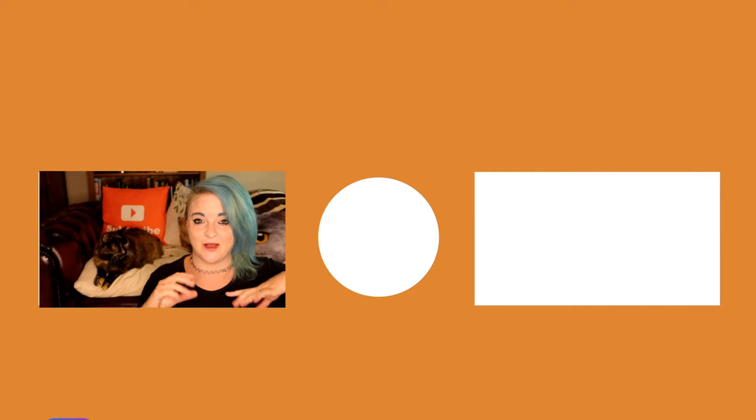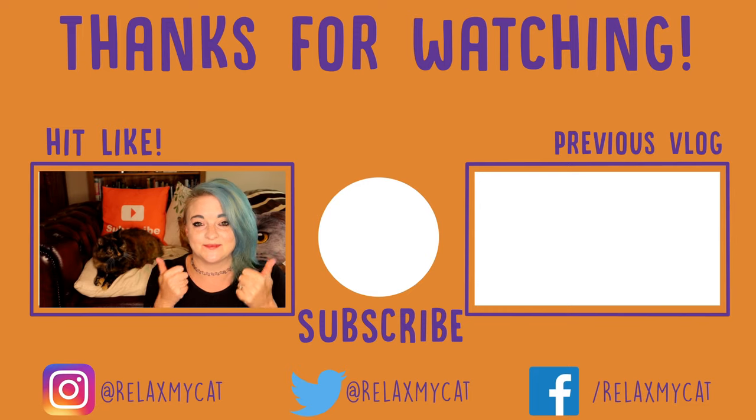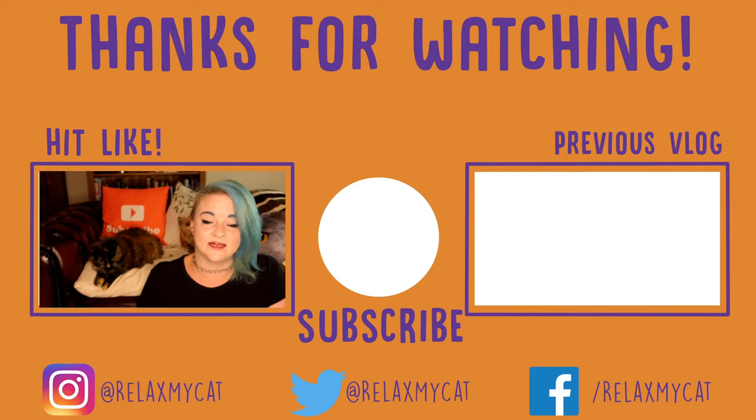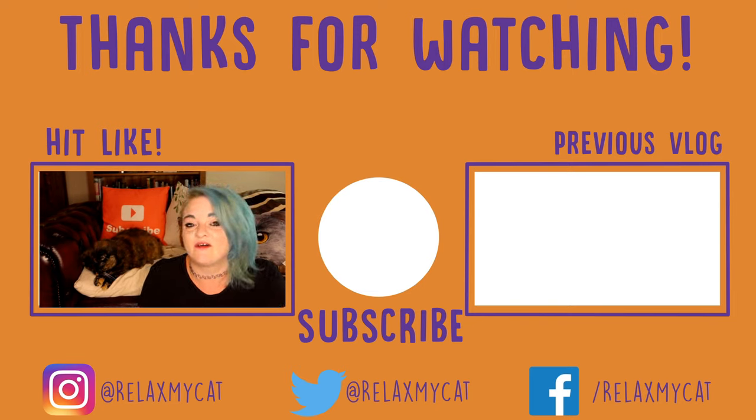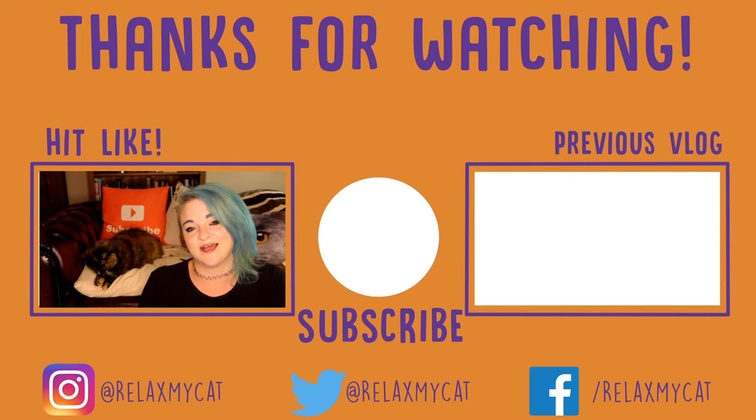So those are some of the orange cat breeds out there. Obviously I didn't get to all of them, so if you have an orange cat and I didn't get to that breed, please feel free to let me know in the comments section below and share with everybody else. If you did enjoy the video, please give us a big thumbs up — it helps the channel out loads. And if you've not subscribed to Relax My Cat already, all you need to do is hit the button in the middle of the screen. Head on over to our vlog from last week on the other side of the screen. Thanks again for watching guys, and Ragsy and I will see you in another video. Bye!